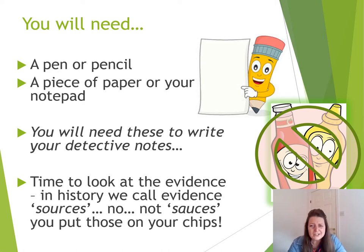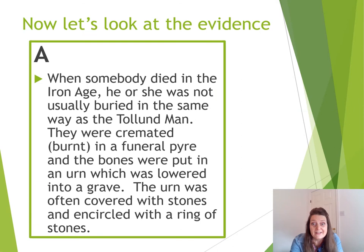The other sources of information — and it's up to us to work out which ones are the most reliable. Are you ready? OK, so now it's time to look at the evidence. Let's have a look at the first source that we have, Source A. When somebody died in the Iron Age, he or she was not usually buried in the same way as the Tollund Man.